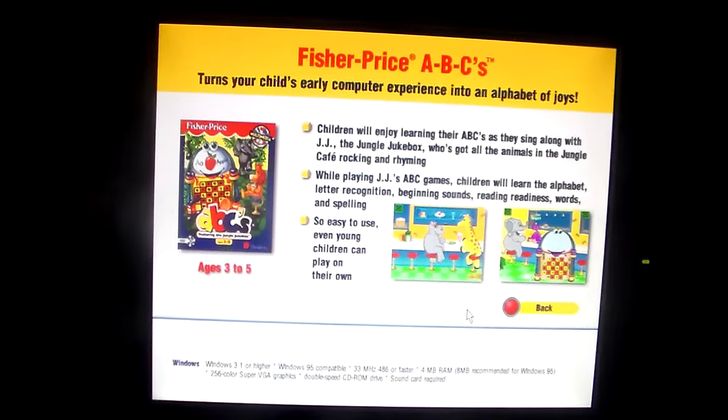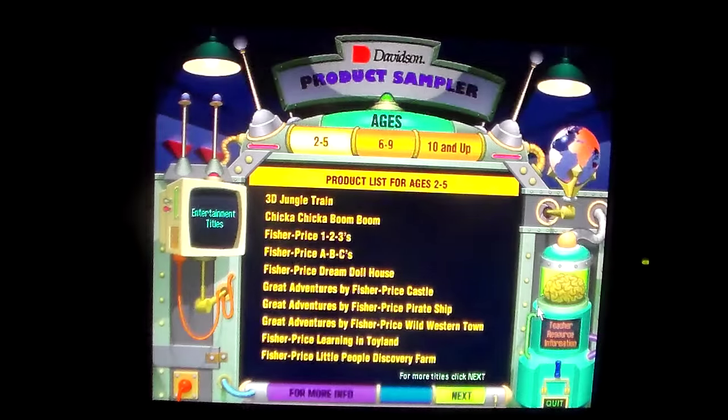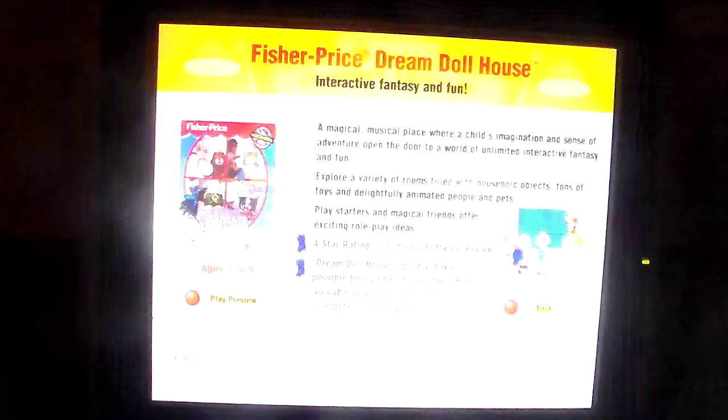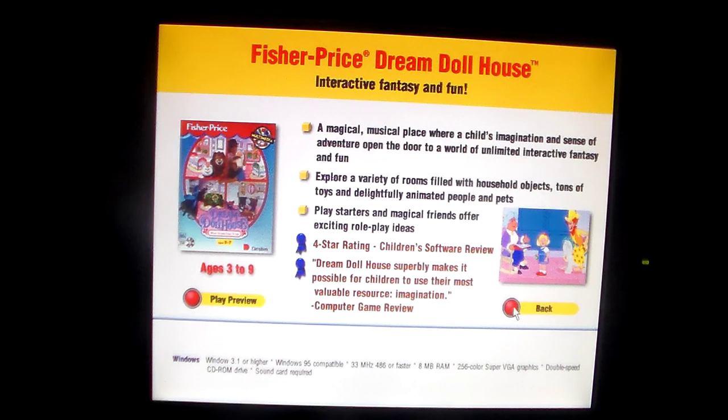Fisher-Price ABCs — turn your child's early computer experience into an alphabet of joys. Fisher-Price Dream Dollhouse — interactive fantasy and fun. By the way, I'm not going to bother showing you the previews on here because that's going to take too much time and I don't feel like it.